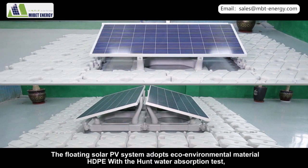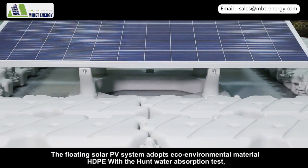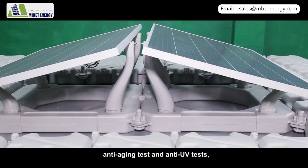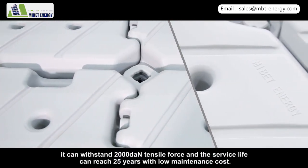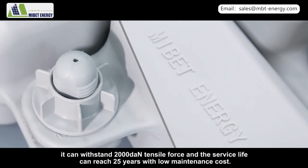The floating solar PV system adopts eco-environmental material HDPE, with water absorption tests, anti-aging tests, and anti-UV tests conducted. It can withstand 2000 DaN tensile force, and the service life can reach 25 years with low maintenance costs.